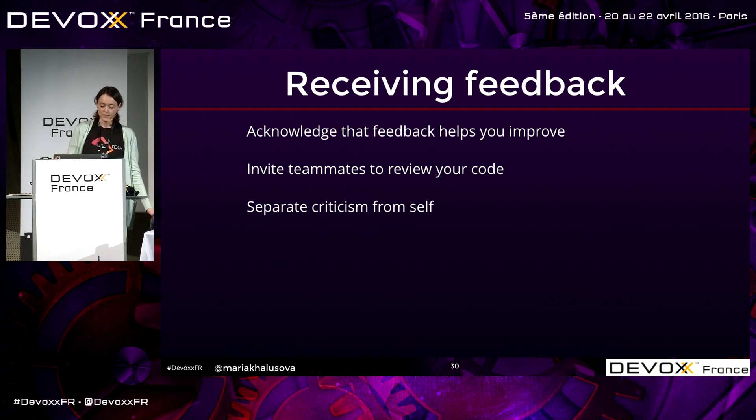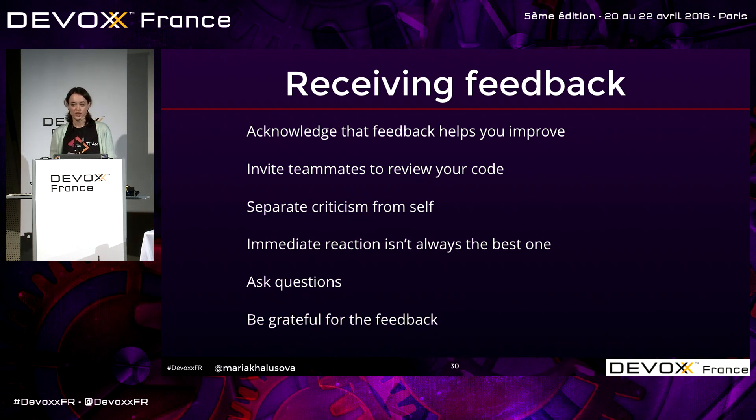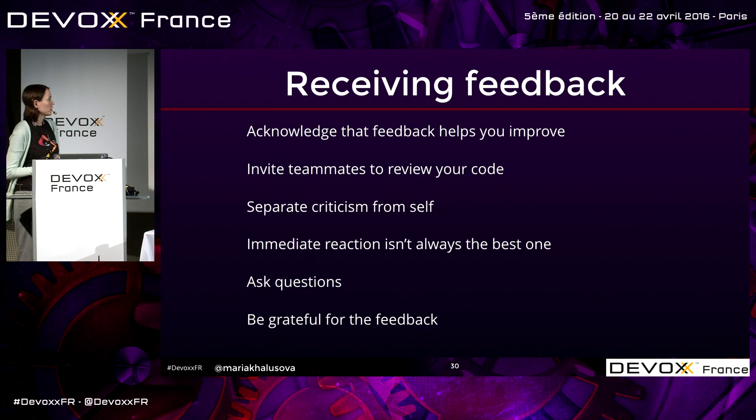Ask follow-up questions — they help get to the useful message if it's there. Contain your immediate reaction and take a pause. In written feedback it's easy to just see an attack — don't type right away what you think of them. Take a moment, think about it, then try to ask follow-up questions. It's not always there, but most of the time there is something useful in the feedback. When you get really useful feedback that helps you improve, say thank you.